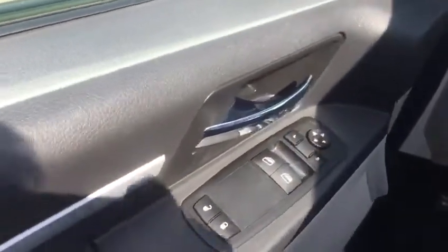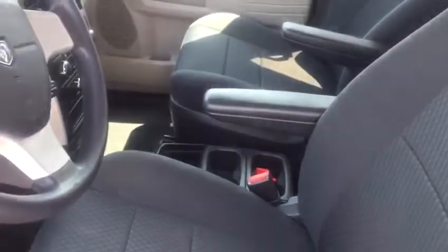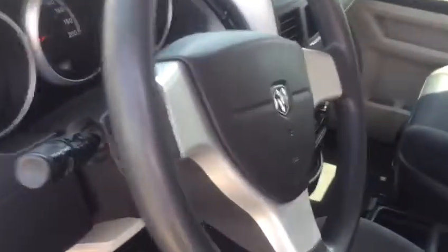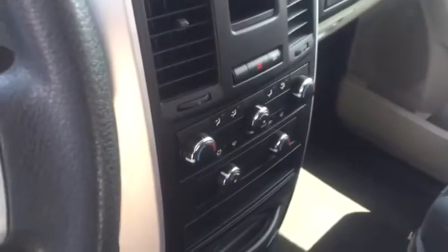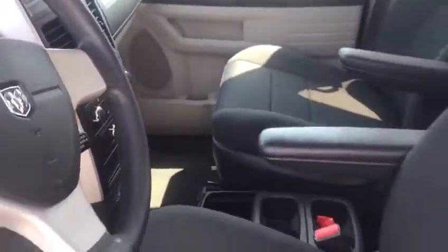It has power windows, power locks, automatic side mirror adjuster, neat and clean from inside, dual temperature air conditioner, and a six-CD player changer. Here's the back.